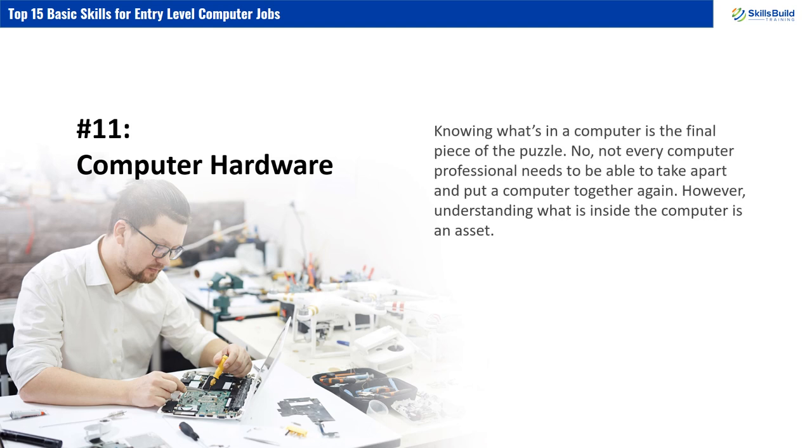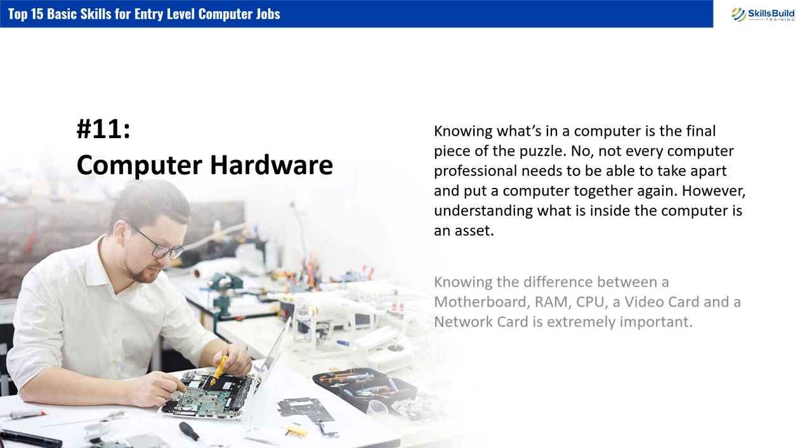Number 11: Computer Hardware. Knowing what's in a computer is the final piece of the puzzle. Not every computer professional needs to be able to take apart and put a computer together again. However, understanding what is inside the computer is an asset. Knowing the difference between a motherboard, RAM, CPU, a video card, and a network card is extremely important.